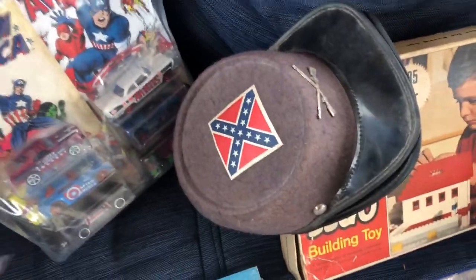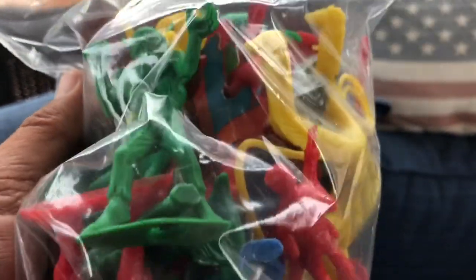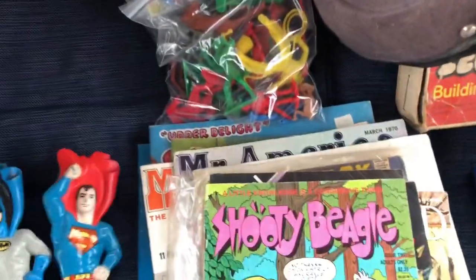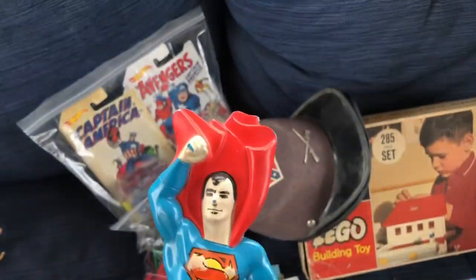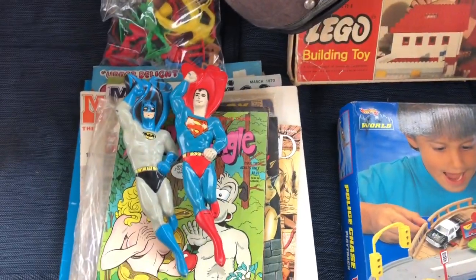I picked up this little bag of plastic cowboys and Indians. The reason I picked it up isn't necessarily for the cowboys and Indians — I kind of liked this one monster figure in there. We'll look at these and see if there's any markings. I also thought these two brushes were pretty cool — they're Avon brushes: one Superman and one Batman. I just thought those were pretty cool.